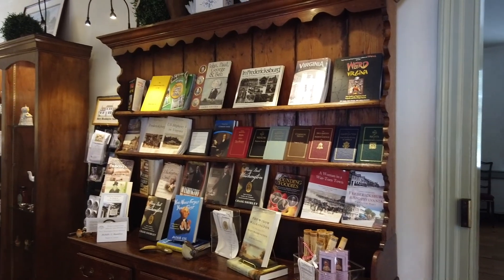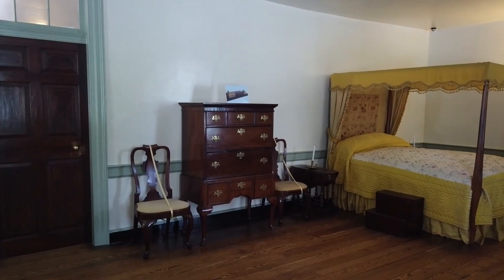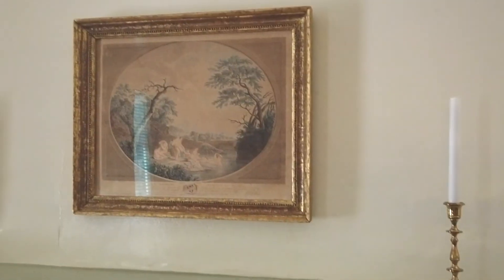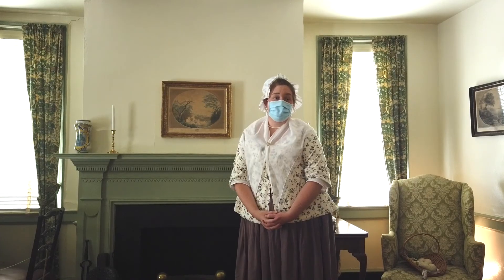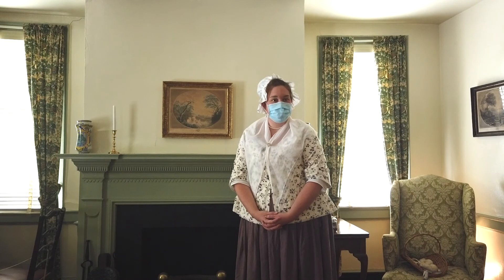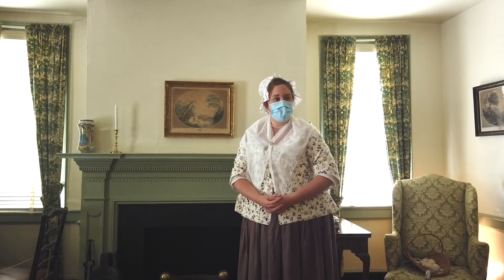This is one of my favorite spots in the house. This is Mary's original two-room cottage — now it's one room, but in Mary's lifetime it was actually two rooms. One of the pieces we're most proud of in our collection is this lovely print called Nymph's Bathing. It was donated to the Mary Washington House in 1900, the year it opened for tours, and it actually belonged to George Washington. Please come visit us and learn more about Mary Washington, 18th century Fredericksburg, and the Washington family.